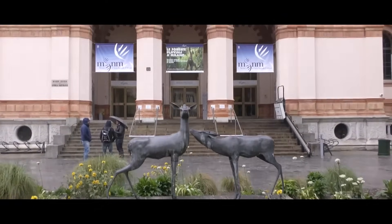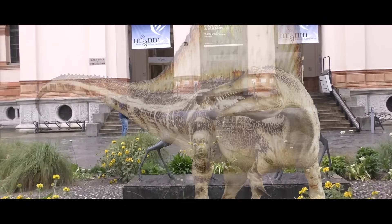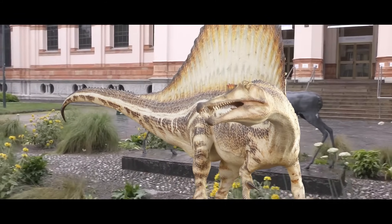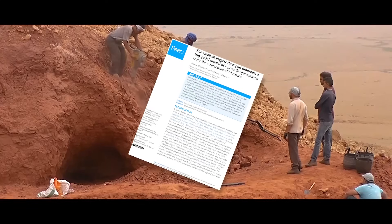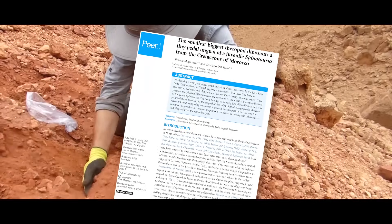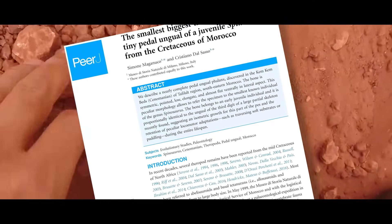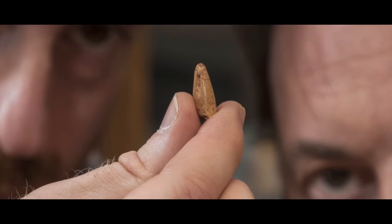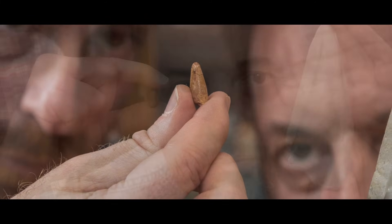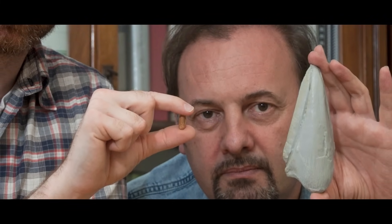This specimen remained unnoticed in the vertebrate paleontological collection of the Milan Natural History Museum until paleontologist Nizar Ibrahim and colleagues found and published that new Moroccan Spinosaurus specimen in 2014, which preserves an almost complete right foot with peculiar toe claw anatomy. The striking similarities with the toe claws of Spinosaurus allowed researchers Simon Maganucco and Cristiano Delsasso to publish on the tiny toe claw in a 2018 study in the journal PeerJ. It was legally collected and deposited in the Milan Natural History Museum, catalogued as MSNM V6894.